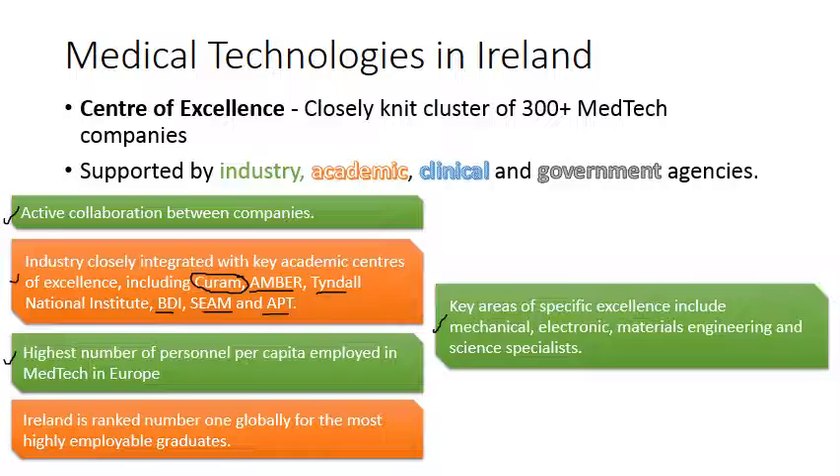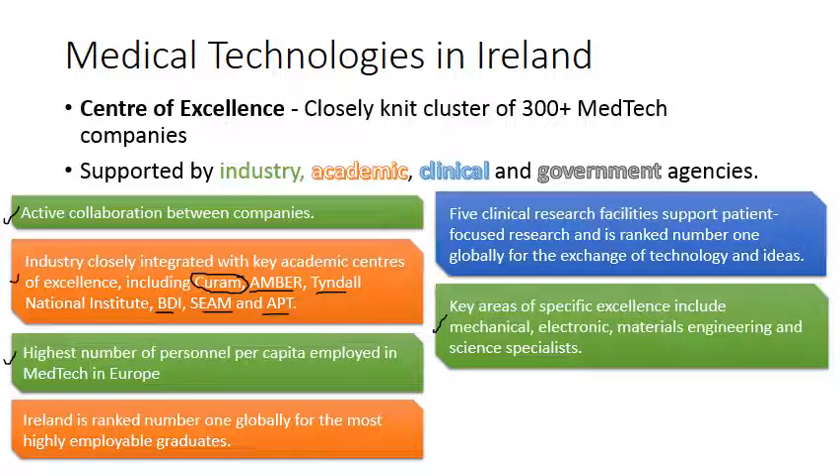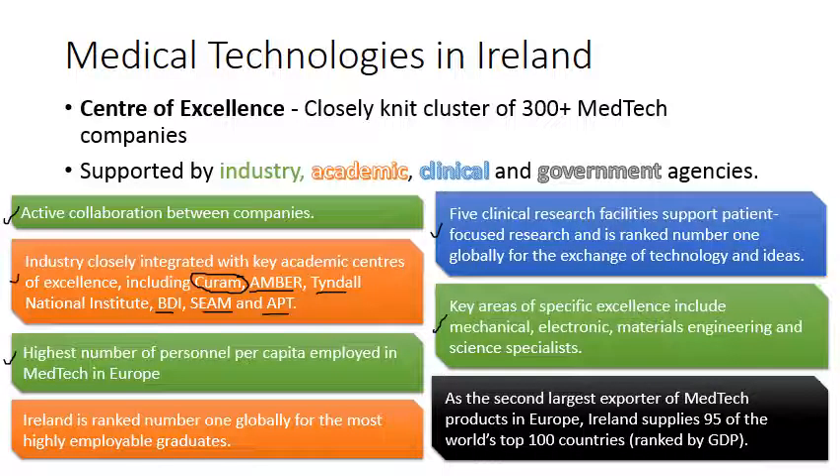There are five clinical research facilities supporting patient-focused research, and Ireland is ranked number one globally for the exchange of technology and ideas. Several government agencies are involved in the medtech sector. Ireland is the second largest exporter of medtech products in Europe and supplies 95 of the world's top 100 countries ranked by GDP for medical devices. Significant funding comes from Science Foundation Ireland, IBEC, and the IMDA — the Irish Medical Device Association — which supports the sector.